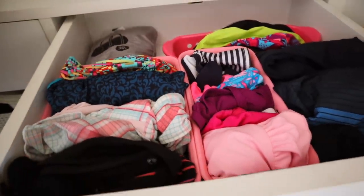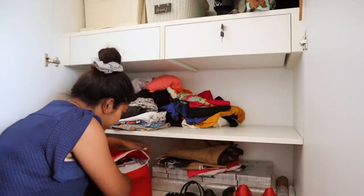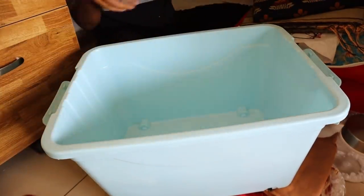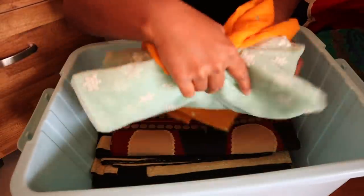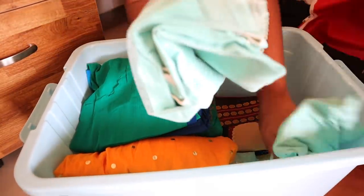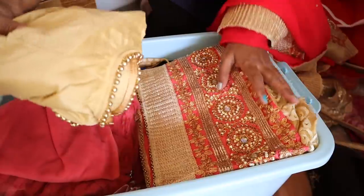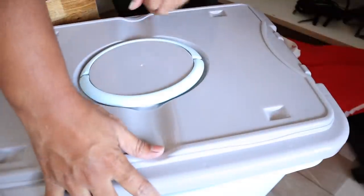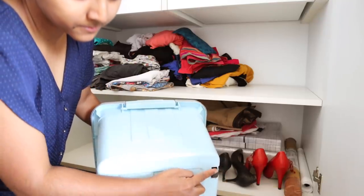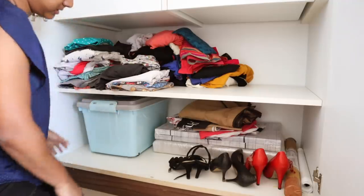This large basket I'll be using for my ethnic party wear like saris, suits, etc. Since I don't use them on a regular basis, I thought it was best to store them in this box with a lid and lock. Something I loved about this box is it has wheels, which means it can be used anywhere in the house to keep any larger or heavier items.